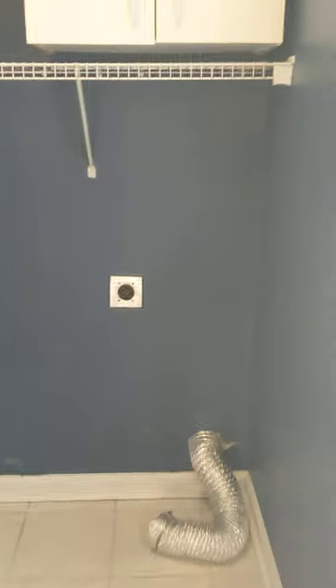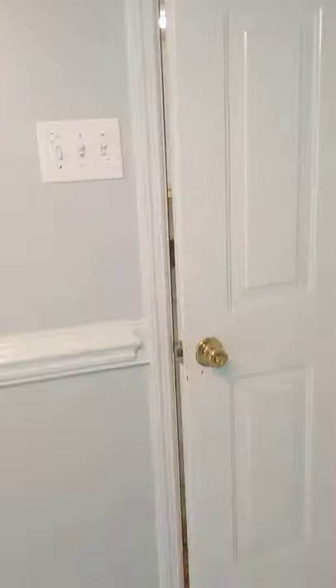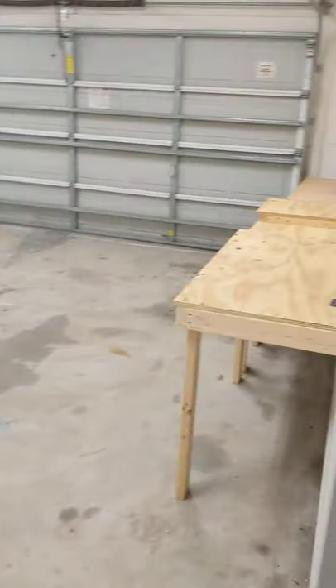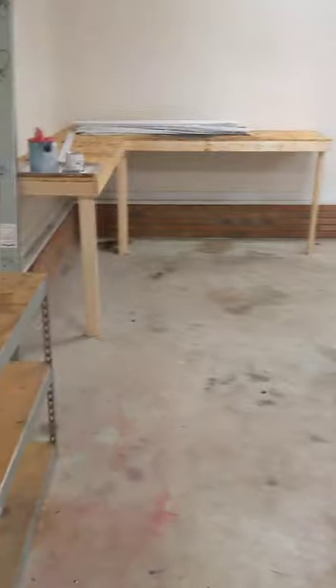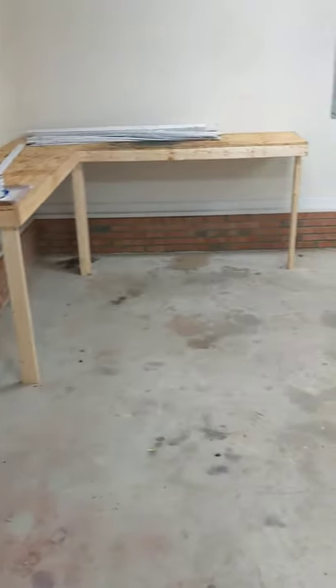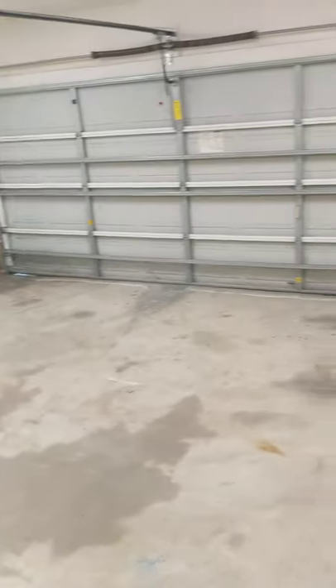Around the corner right here is the laundry room. Dark blue walls. And then this is the garage — nice size garage. The hot water tank looks old but it's in decent shape, and there are built-in shelves in here.